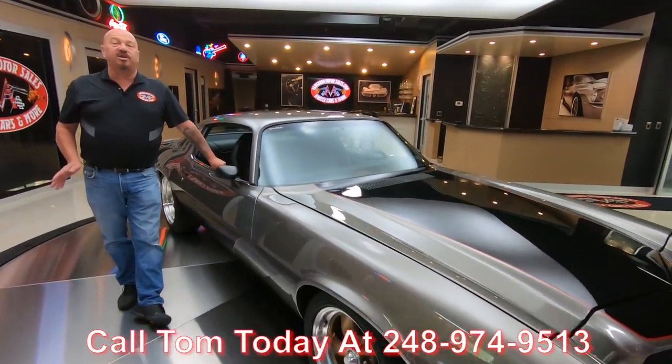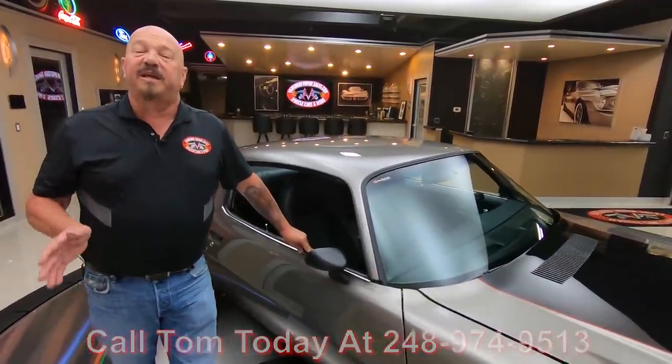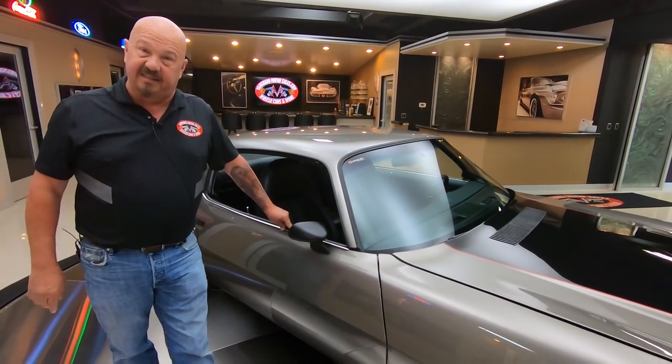Now you're watching us on YouTube right now, so if you want to see more cool videos like this, make sure you subscribe to our channel. Hit that subscribe button and hit the little bell right next to it and you'll get a notification every time we get a cool car like this in.